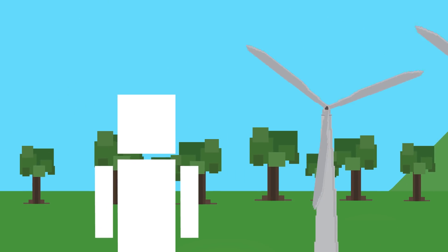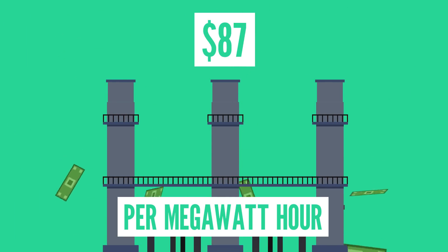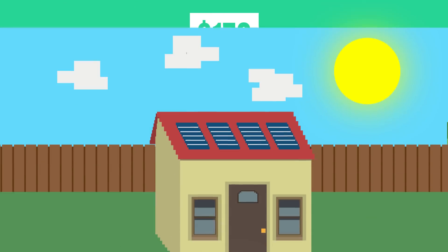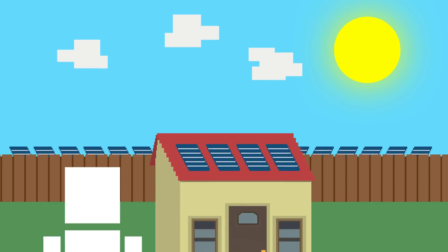We also want an energy source that won't break the bank. Wind is in the lead here too, costing just $45 per megawatt hour, with natural gas coming in at $87, coal coming in at $102, and nuclear coming in at $172. While rooftop solar panels aren't very cost-effective, energy from large-scale utility panels now only costs about $60 per megawatt hour, so not bad.